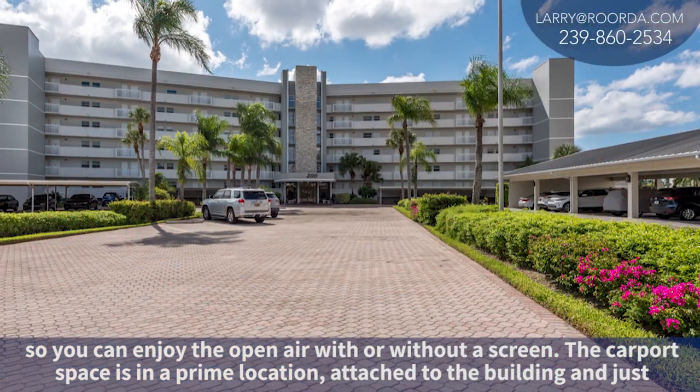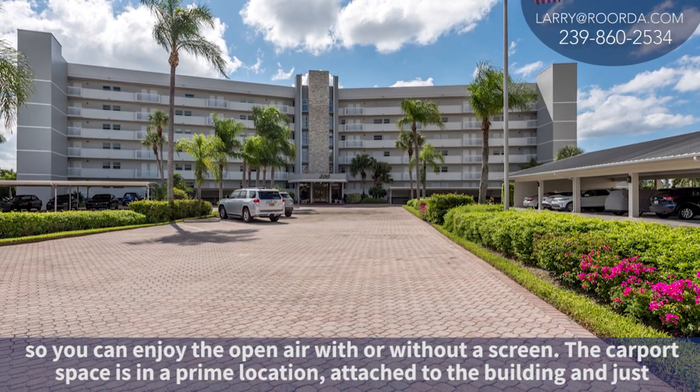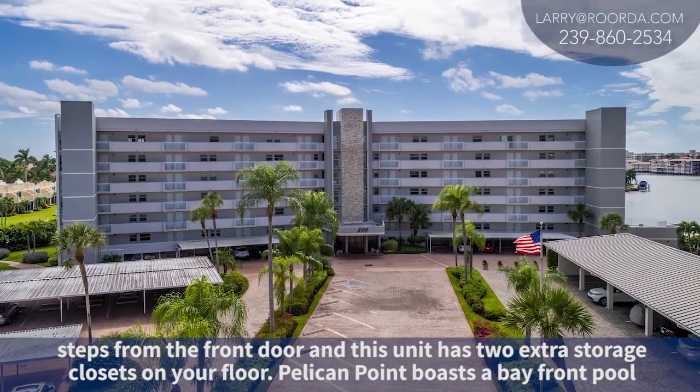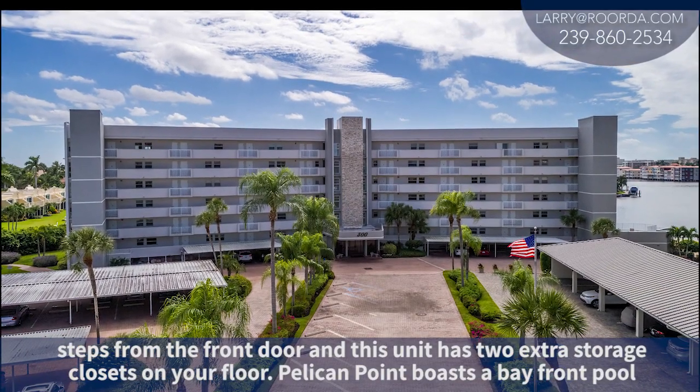The carport space is in the prime location, attached to the building and just steps from the front door, and this unit has two extra storage closets on your floor.